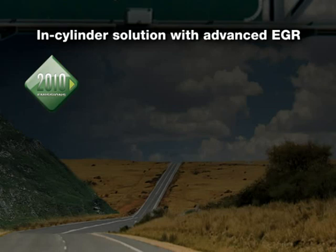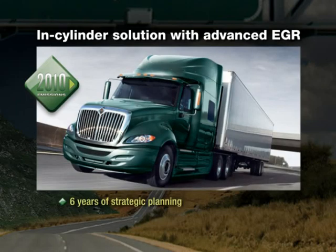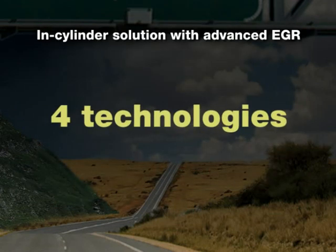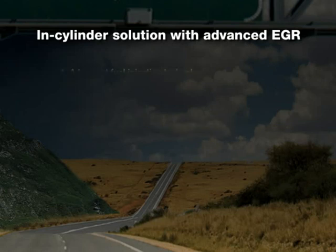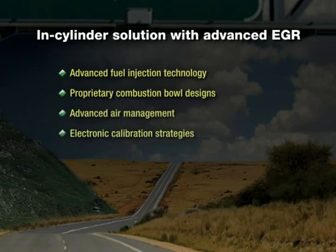How can Navistar stand alone on this challenge? The answer is Navistar has been planning for this, following a strategic path toward an in-cylinder solution for six years. Four technologies enable us to differentiate ourselves from the industry: advanced fuel injection technology, proprietary combustion bowl designs, advanced air management, and electronic calibration strategies.